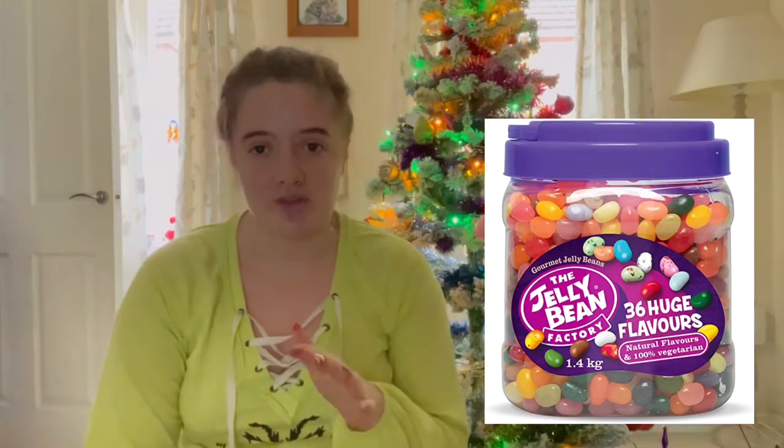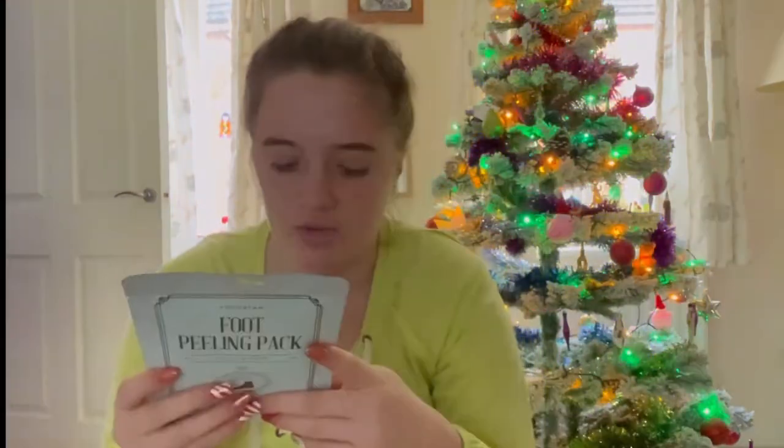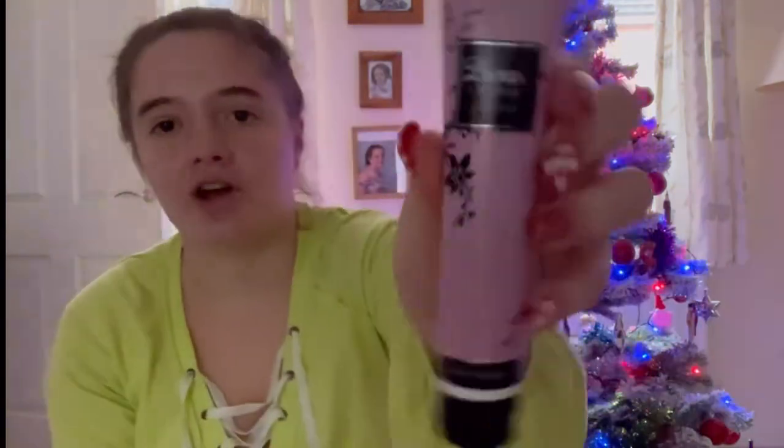For food, I got some jelly beans which I've already finished, some squashies which I've also already finished, and the only thing I haven't eaten yet is toffee fudges. I also got a lip balm — classic! Then I got a foot peeling pack — I'm not sure exactly how to use it yet but I think it's really good for moisturizing your feet. And I got these things from Boo Avenue: a hand cream and a really nice little mini perfume.